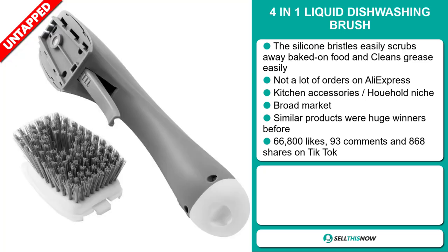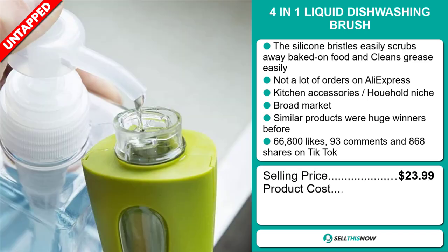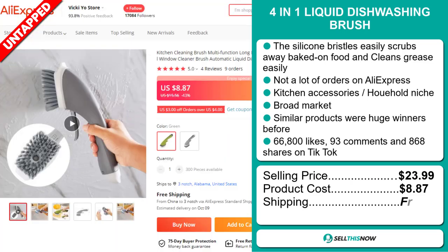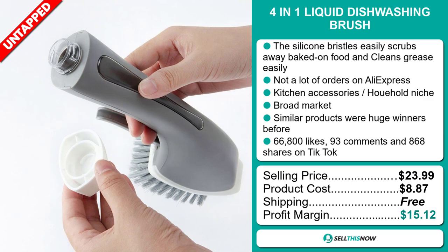The selling price for the 4-in-1 liquid dishwashing brush is just under $24, whereas the product cost is only $8.87. Shipping is completely free, so you're looking at a good profit margin of $15.12. Sell this now!